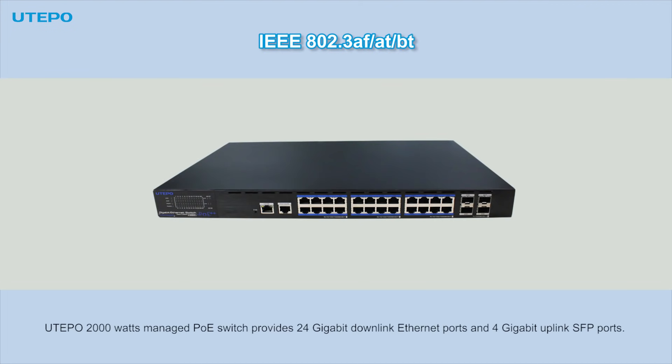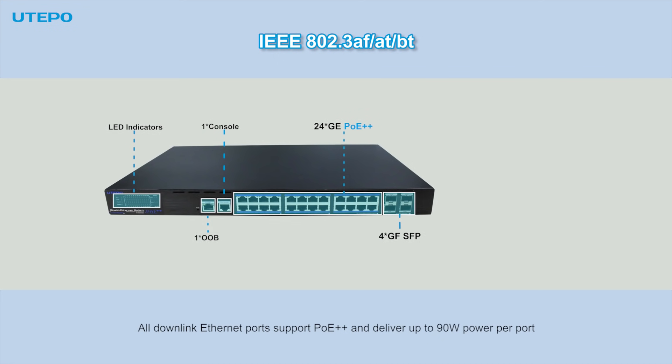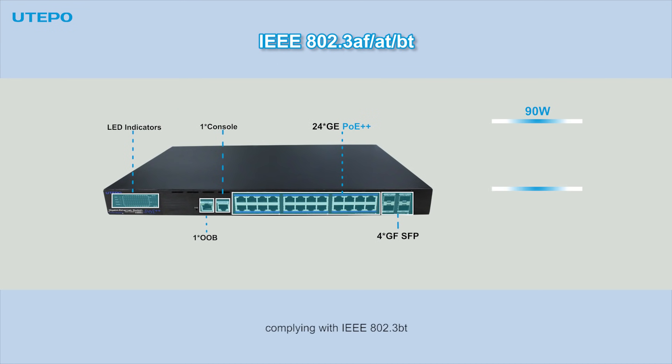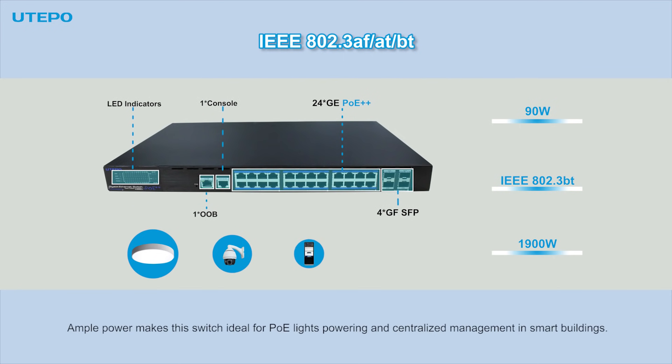The Table 2000W Managed PoE Switch provides 24 Gigabit downlink Ethernet ports and 4 Gigabit uplink SFP ports. All downlink Ethernet ports support PoE++ and deliver up to 90W power per port, complying with BT standard, with a total PoE power budget of up to 1,900W. Ample power makes this switch ideal for PoE lighting and centralized management in smart buildings.